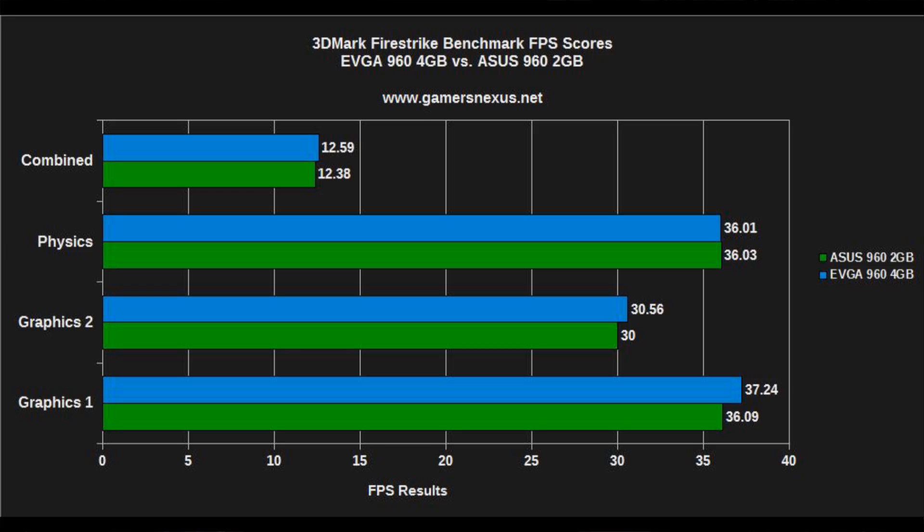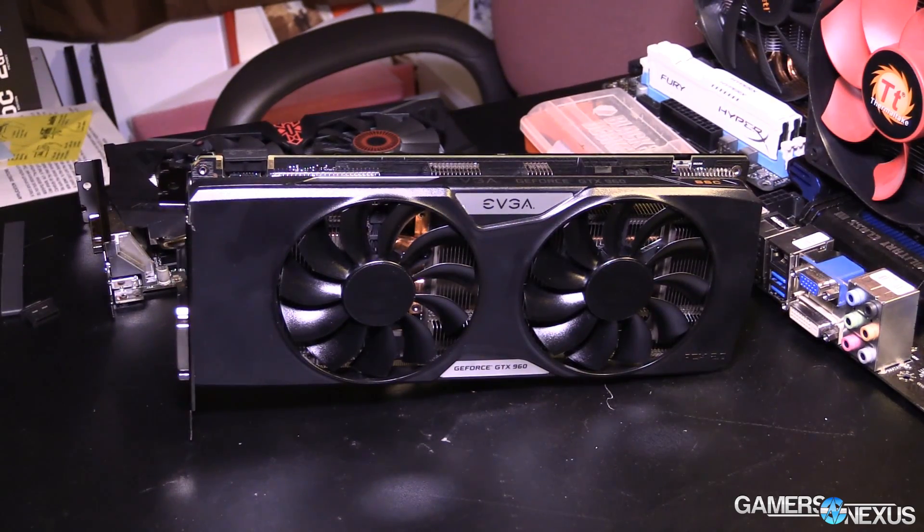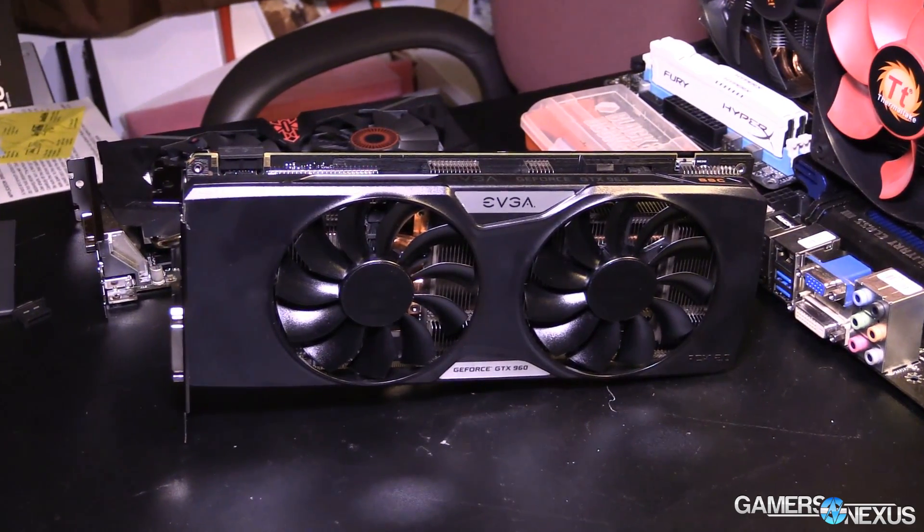We can look at synthetic tests like 3DMark where there's almost no difference, real-world tests like Grid where there's almost no difference, or Assassin's Creed where there's a huge difference. The answer to whether the 4 gigabyte card is worth it versus the 2 gigabyte card entirely depends on what games you're playing and what you hope to do. Higher resolutions will see more noticeable gains. At 1440p, you should probably consider a 4 gigabyte solution. At 4K, the 960 is generally not capable — it's possible in some games like Cities: Skylines, but not in something like Assassin's Creed Unity regardless of memory.